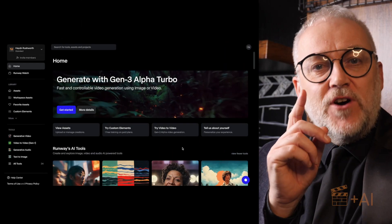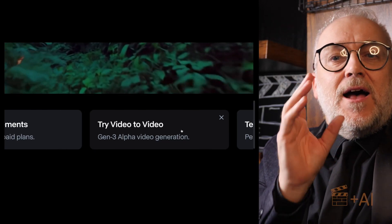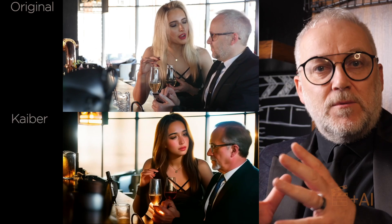Runway has just launched their latest version of video-to-video, or video repainting, and it's a really big deal for narrative filmmakers. Video repainting is a big deal because it allows you to have real human actors delivering real, authentic human performances and get a very similar result.